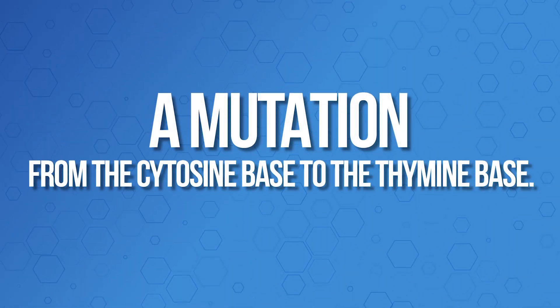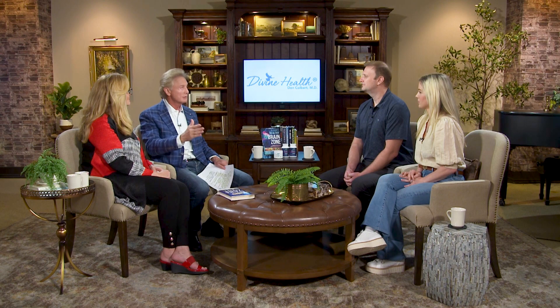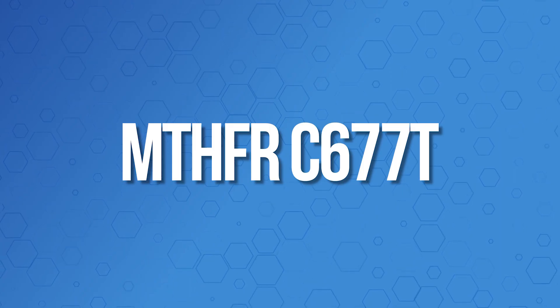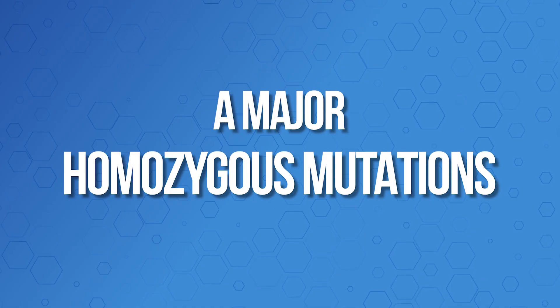We all have 46 chromosomes. On the first chromosome, on the short arm at position 677, there is a mutation from the cytosine base to the thymine base — you inherited a mistake at birth carried through all your cells on the first chromosome. There are two kinds of mistakes that can occur. If you have just one mutation on one gene, that's called heterozygous or a minor mutation. But if you have two — one from each parent — that's a major mutation or a homozygous mutation, and that's the dangerous one that leads to disease.